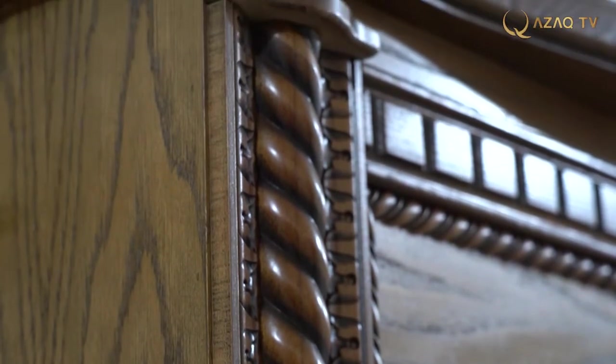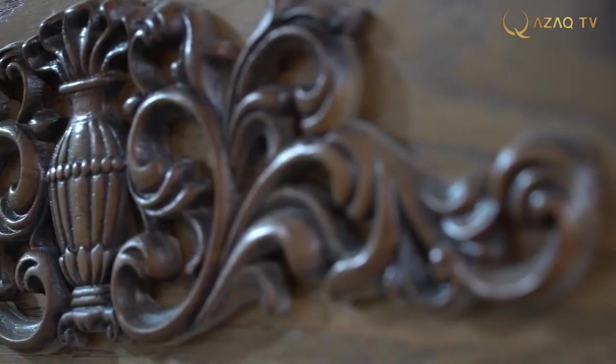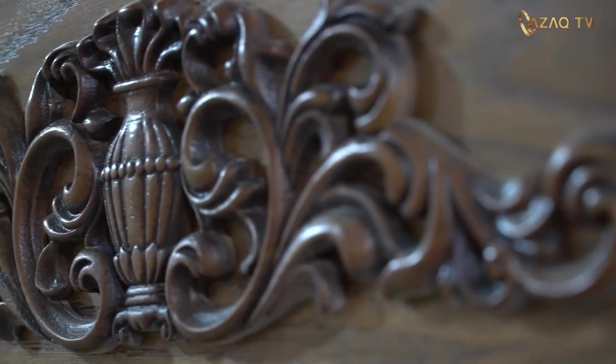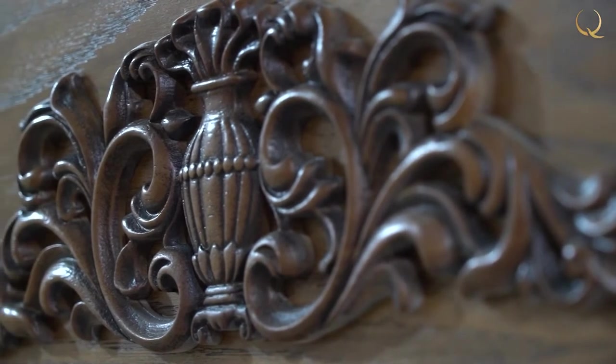Upholstery with velour fabric gives the inside a shade of comfort and makes the item as functional as possible. A weighty natural wood chest has an amazing ability to attract attention, share its energy, pacify, and even inspire — and being the owner of an exquisite chest made of wood is a great wealth.